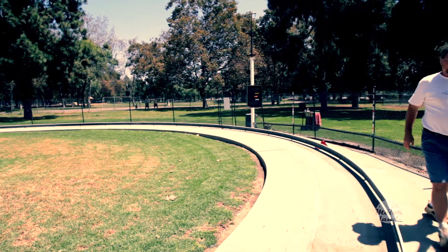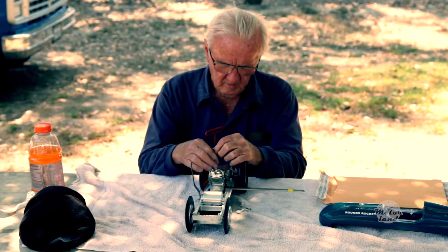We race these every other weekend. There are actually three tracks in America: one here in Southern California, one in Indiana, and one in New York.